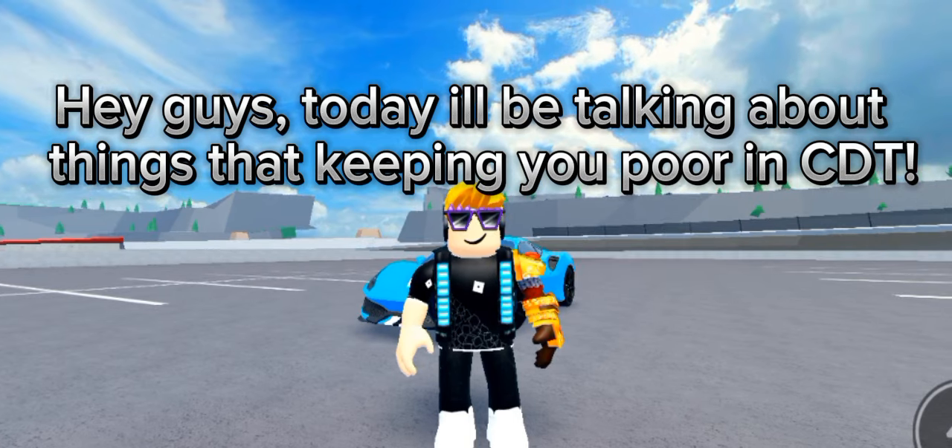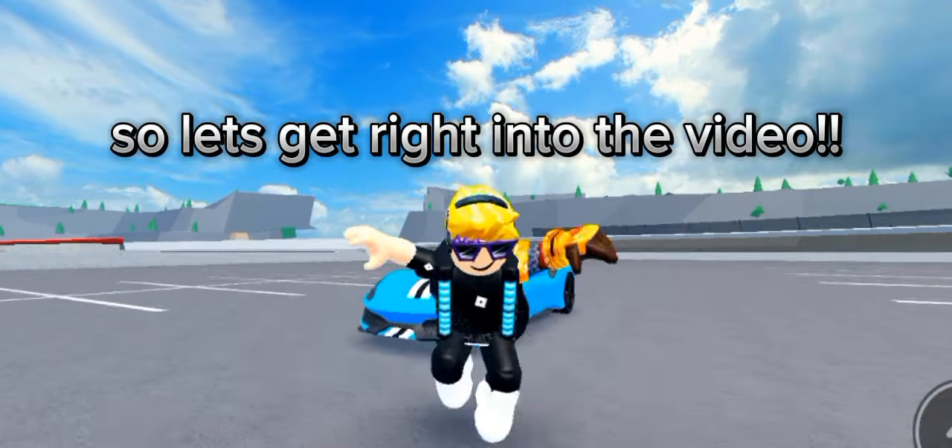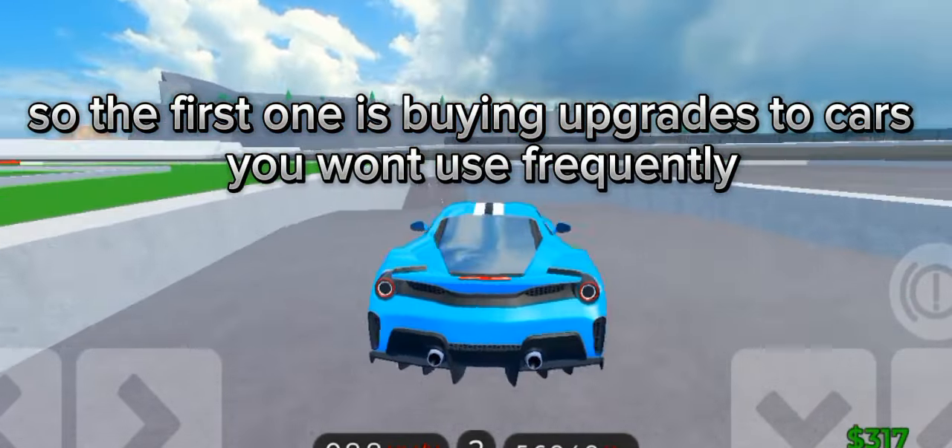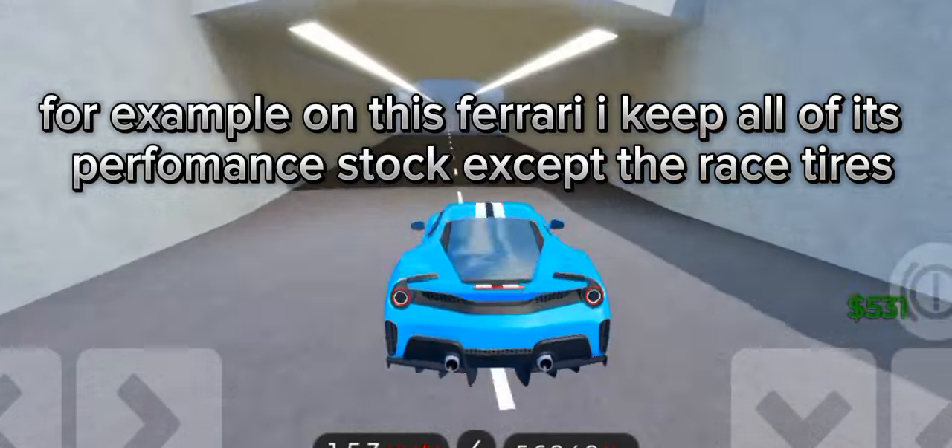Hey guys, today we'll be talking about things that are keeping you poor in CDT. So let's get right into the video. The first one is buying upgrades to cars you want to use frequently.